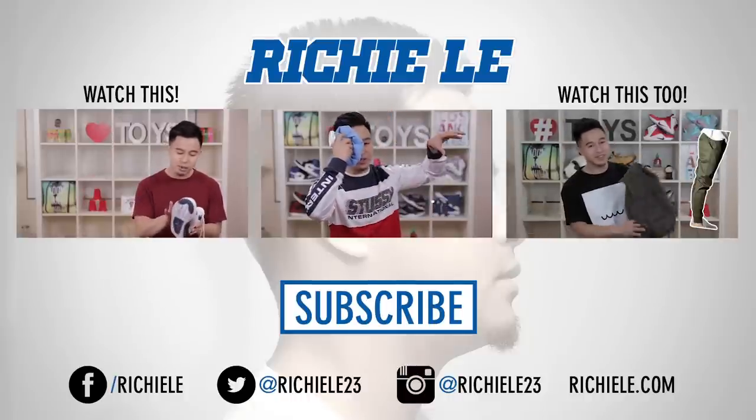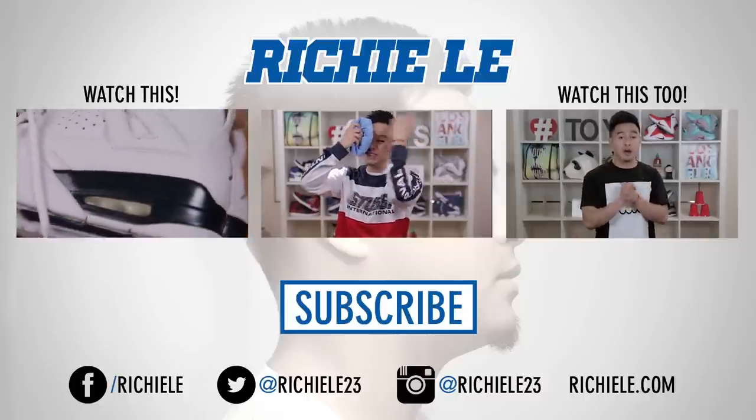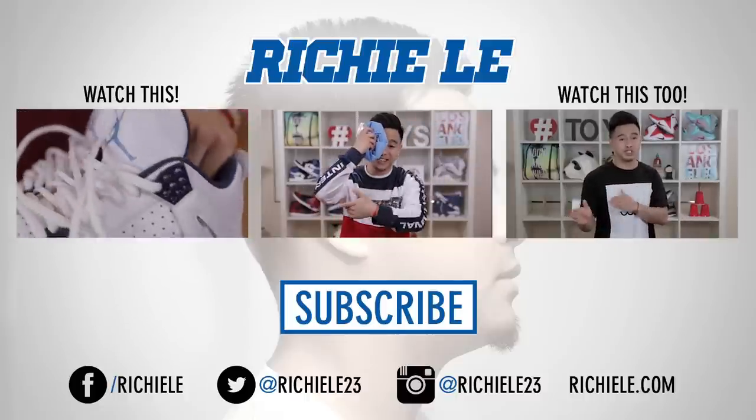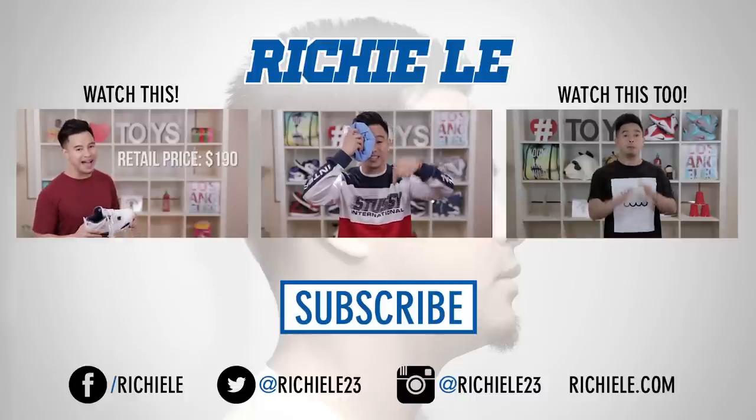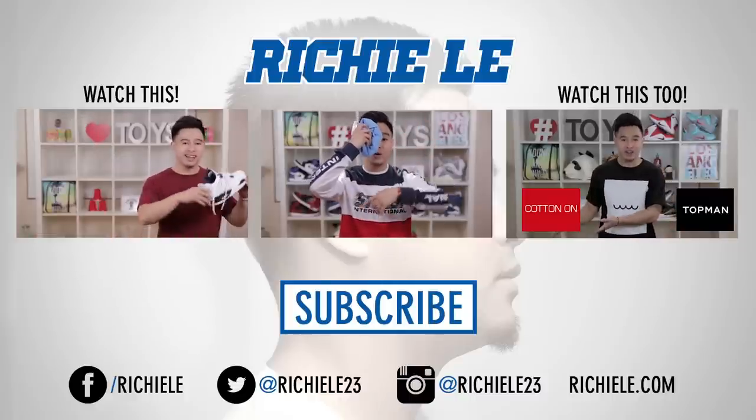Check out this video — it's the original 'Cheap Alternatives to Expensive Trendy Clothing.' Also check out 'Top Five Sneakers to Wear with Jeans,' and leave in the comments below some other cheap alternative brands and stores that can help people save money. Peace.